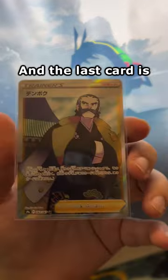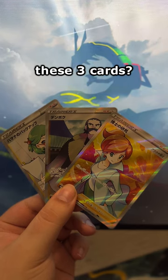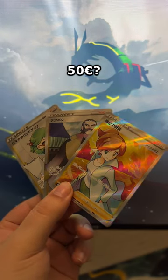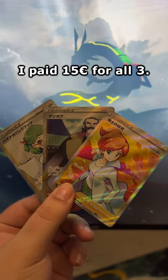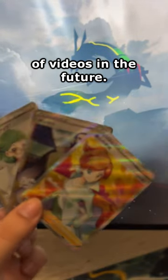And the last card is Kamado from Battle Region. So, how much do you think I paid for these three cards? 100 euros? 50 euros? Nope — I paid 15 euros for all three. I will definitely do more of these types of videos in the future.